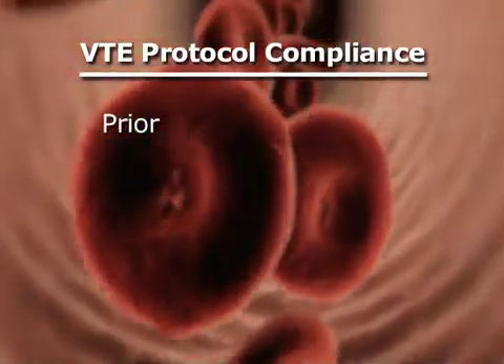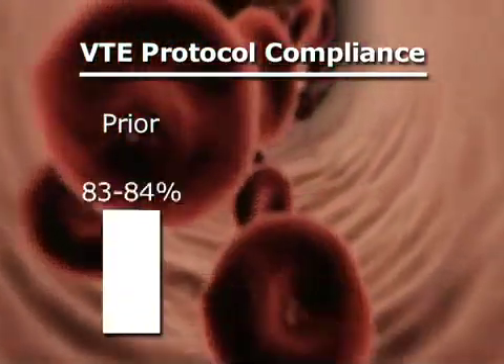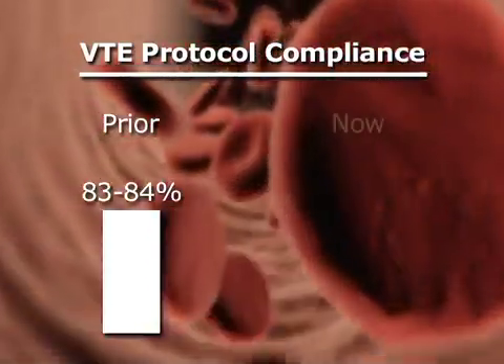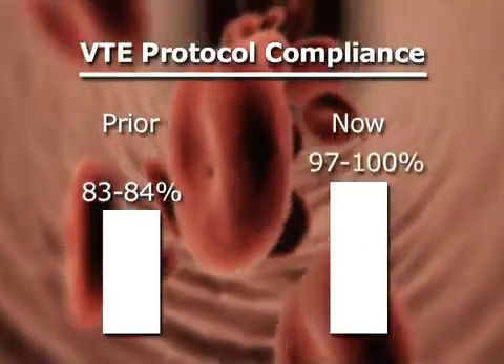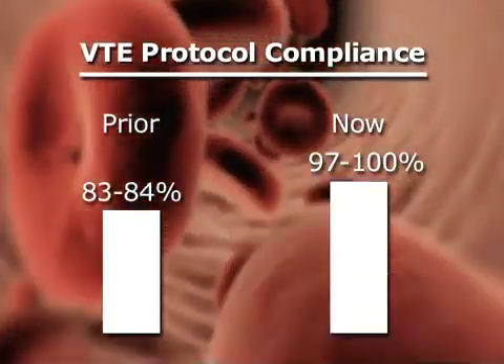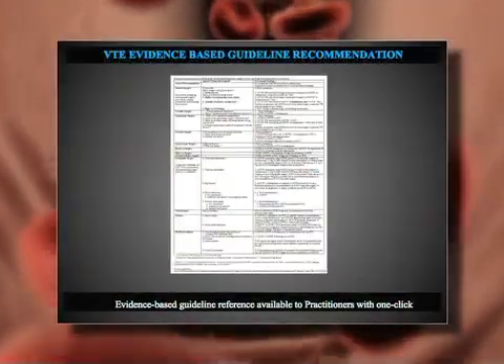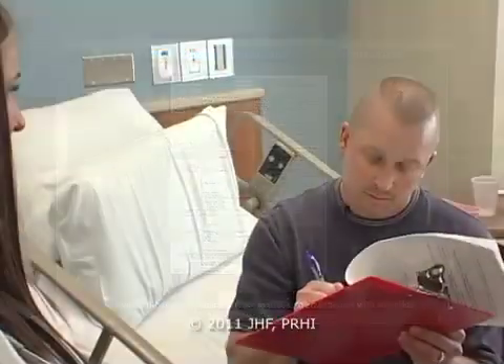Prior to this VTE protocol, we saw our compliance as being in the 80s to 83, 84 percentile. Since the protocol was initiated, we're in the 97 to 100 percentile on a consistent basis. So every time we can meet every one of those standards, we're preventing VTE from occurring with our patients.